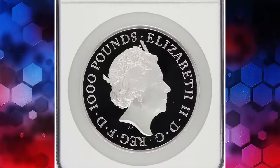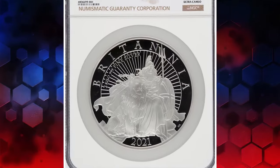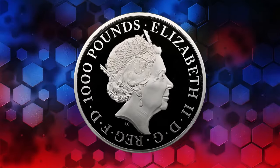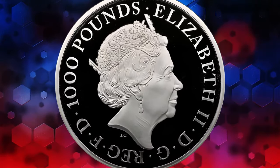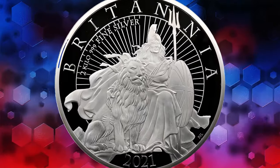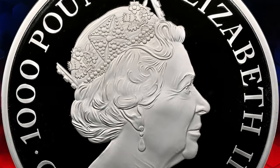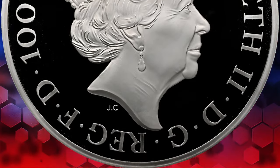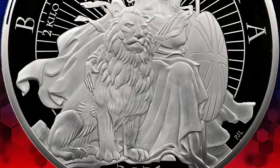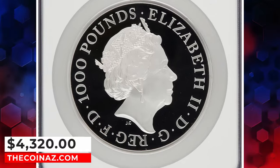Next up, we have the exquisite 2021 Elizabeth II silver-proof Britannia with Lion 1,000 pounds coin from Great Britain. A true marvel in the world of bullion coins, this majestic piece weighs a substantial two kilos and was struck by the esteemed Royal Mint. Accompanied by its original case and COA, it's a rare gem indeed, with only two examples certified by NGC, both boasting the coveted top pop grade. This stunning piece commanded a price of $4,300 at auction in March 2024.